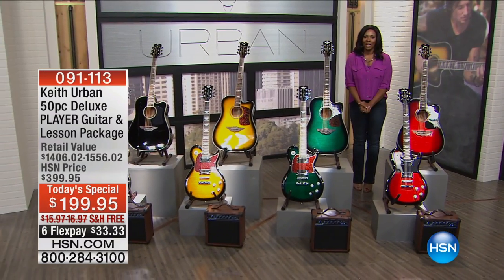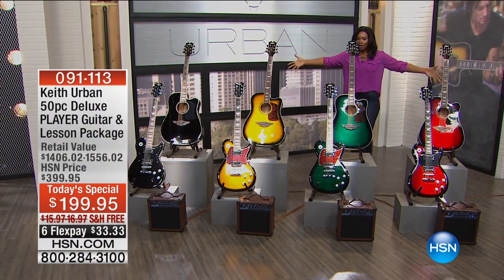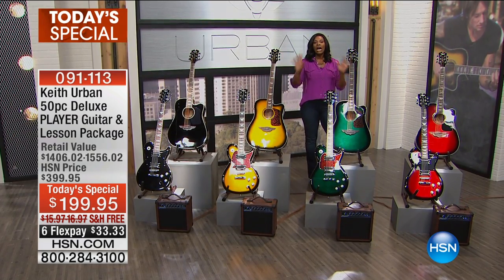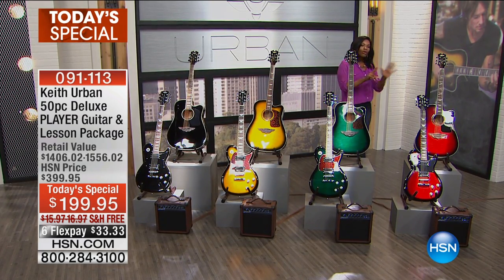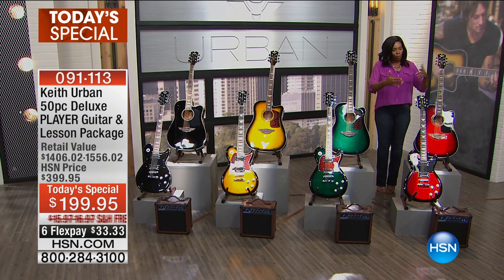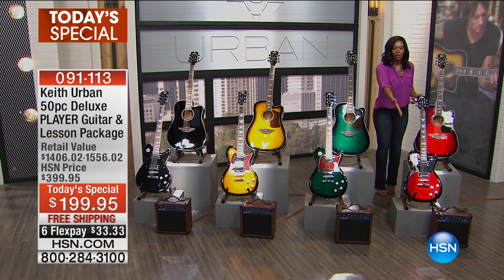Today's special is from Keith Urban, and he brought along the most beautiful options in guitars. There are colors to choose from — all you have to do is decide which color you want and which style of guitar you want. We've got acoustic and we also have electric.